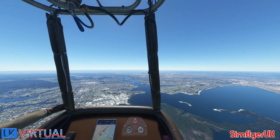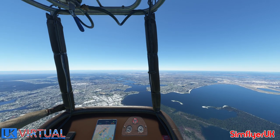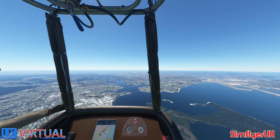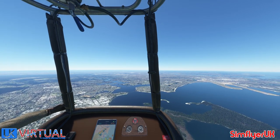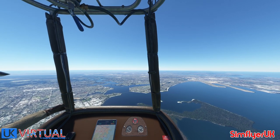Virgin Flyer 412, roger. Are you able to climb either below 3,000 or above 6,000 at all? As long as you're below 3,000 or above 6,000, where you are now is fine — just as long as you can get within that altitude limit.